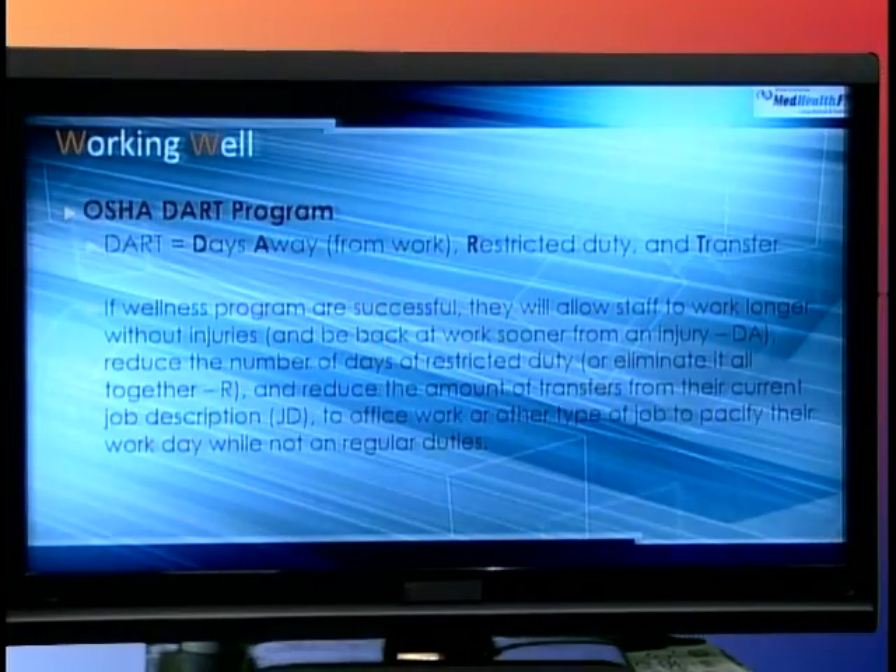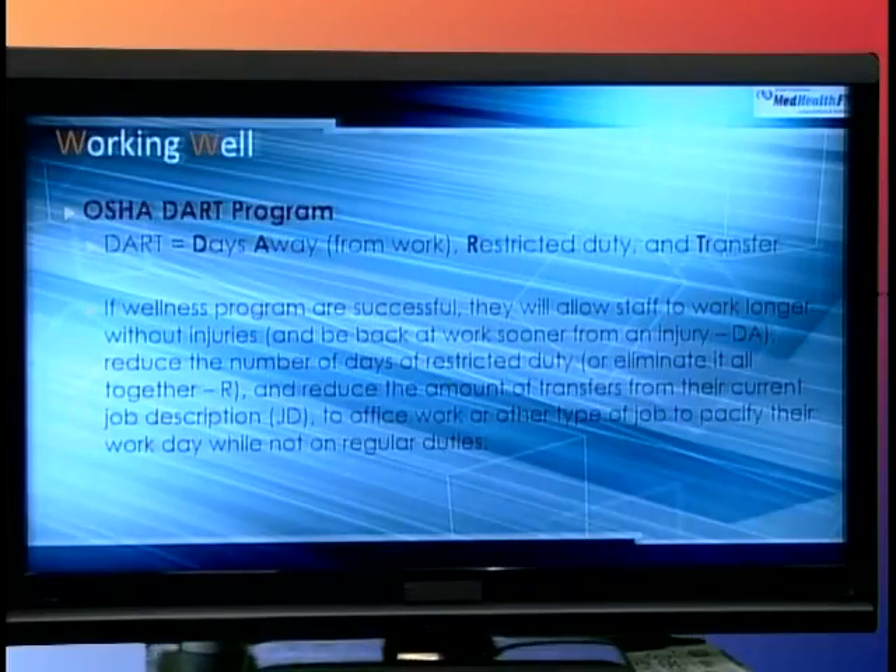If a wellness program is successful, it will allow staff to work longer without injuries and return to work sooner after injury — meaning fewer days away, which is the DA part of DART. They've also reduced the number of restricted days at work. Instead of being on modified office duty for a month, maybe it's only three days. And the goal is for workers to return to their own job description rather than being transferred to another department or a less physically demanding job because of their injury.